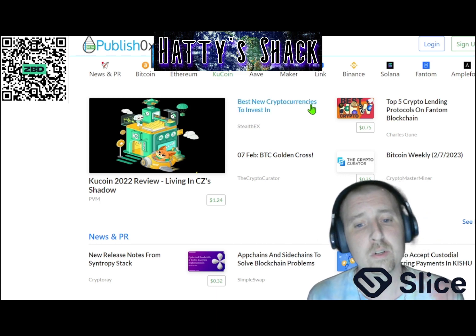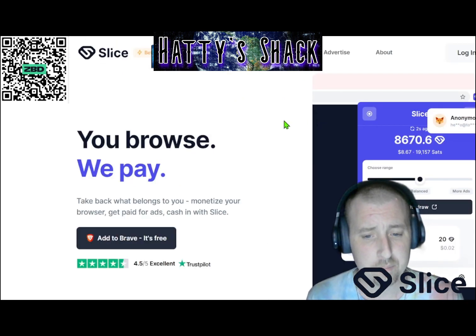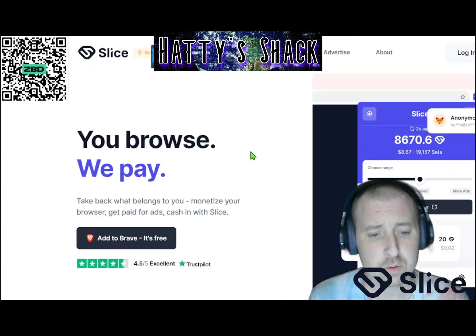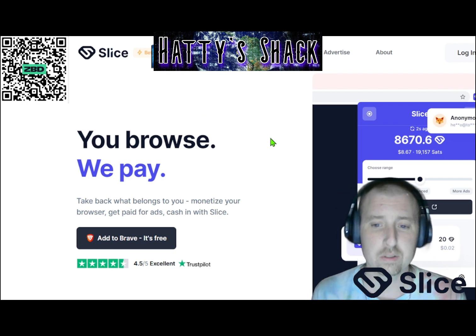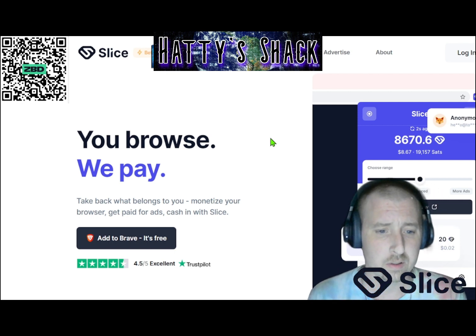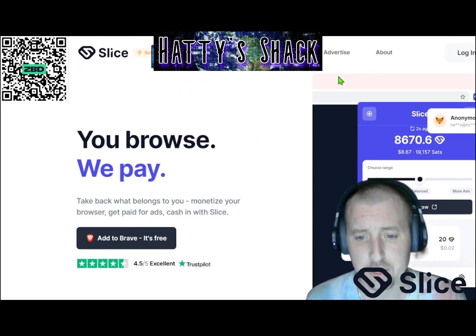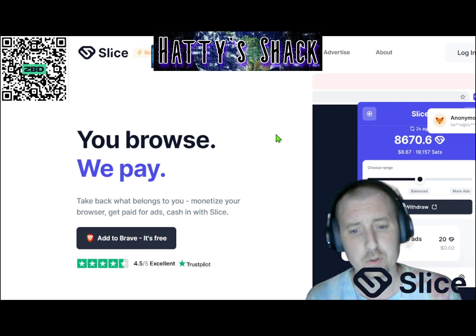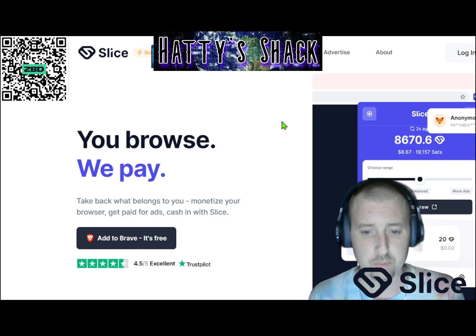The next one I want to go over is a website called Slice. This is a newer type of earning but it is one of the best passive earnings. What you have to do is add an extension to your Chrome browser. I know nobody wants to do that — everyone is scared to put extensions in because you never know these days. But I've been using Slice for a long time now and it is awesome. You add the extension to Chrome and anytime you watch a YouTube video or Google search anything, the ads you normally see are replaced with Slice ads, and you earn a percentage of the revenue from those ads.